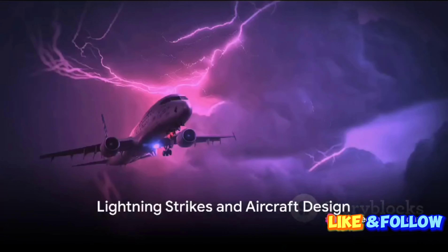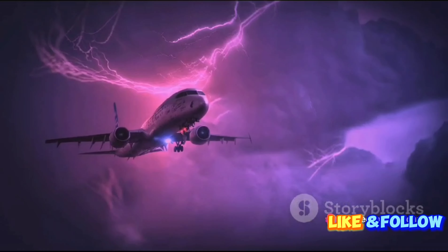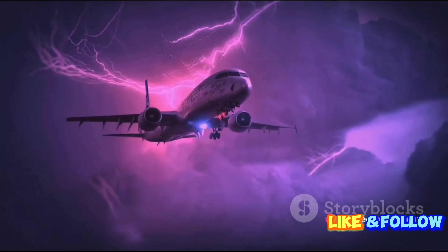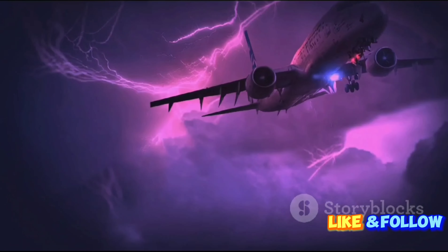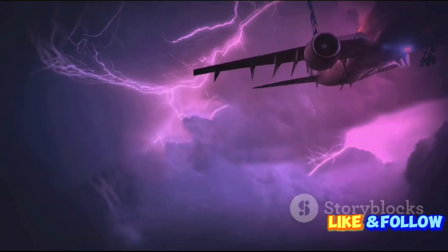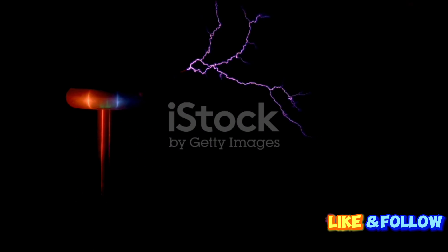Did you know that every year, approximately 20,000 aircraft flights are struck by lightning? Yes, 20,000. Yet, despite this seemingly alarming statistic, only a minuscule fraction of these encounters results in serious damage. How is this possible, you ask?